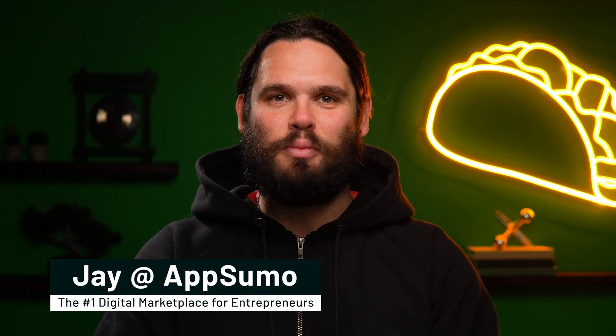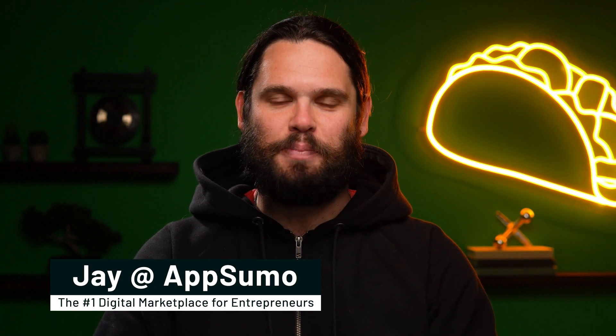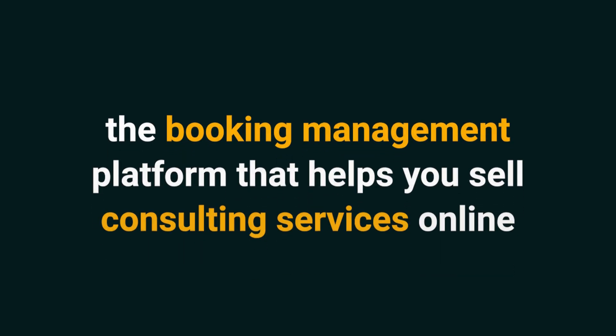What's up Sumo-lings? It's Jay here with AppSumo, the number one digital marketplace for realtors, consultants, and service-based businesses. Today I'm pumped to show you how to use Intro, the booking management platform that helps you sell consulting services online.